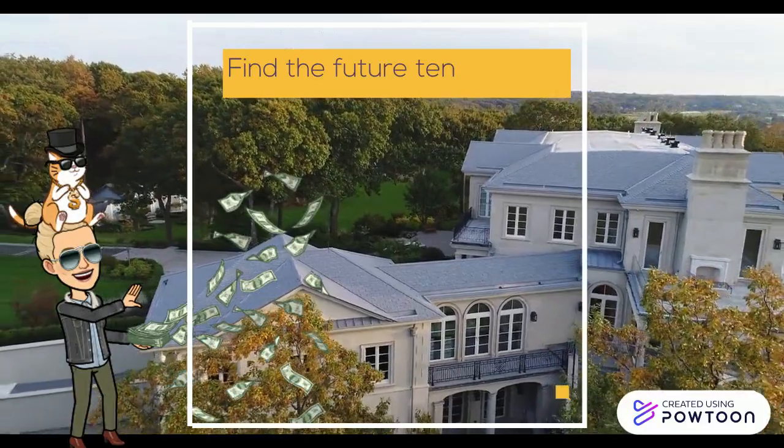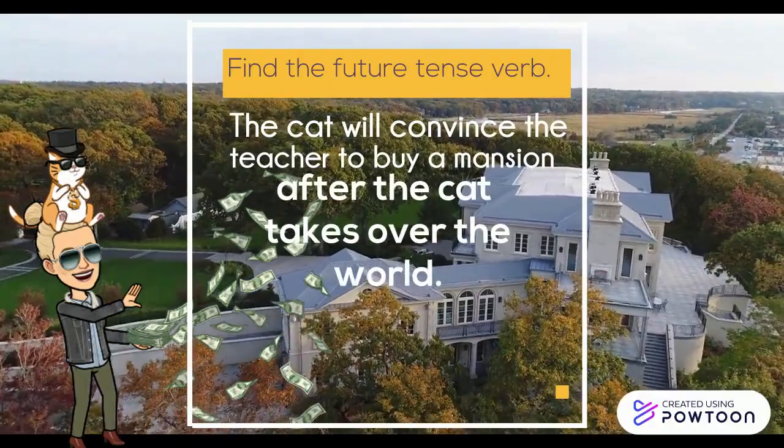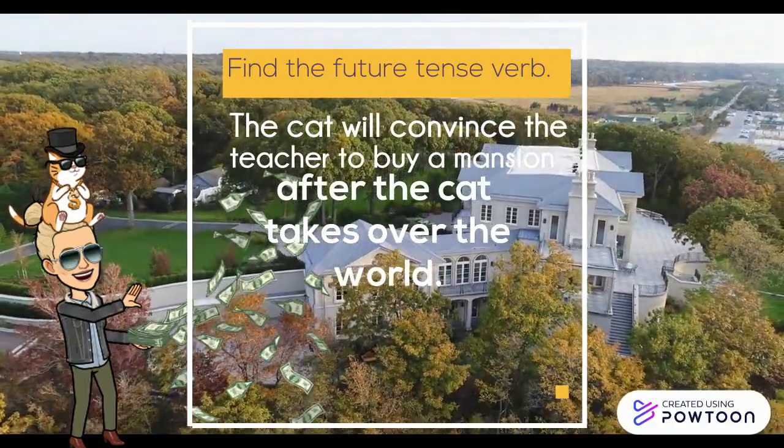Find the future tense verb. The cat will convince the teacher to buy a mansion after the cat takes over the world. Did you find the future tense verb?